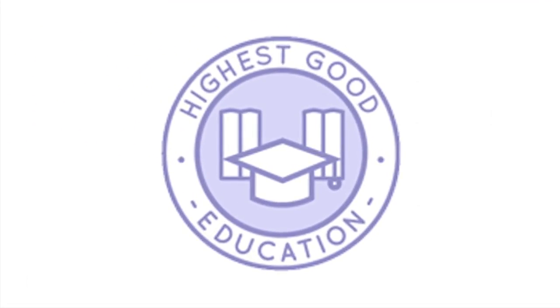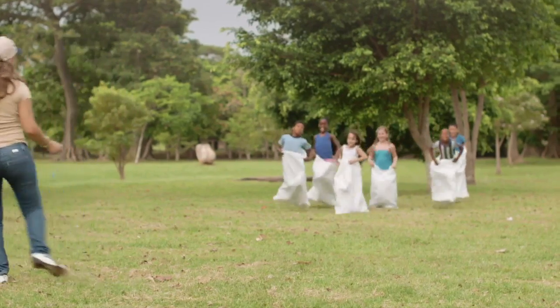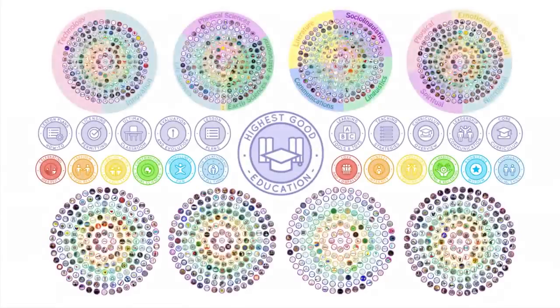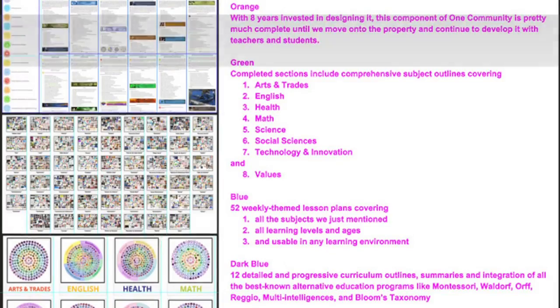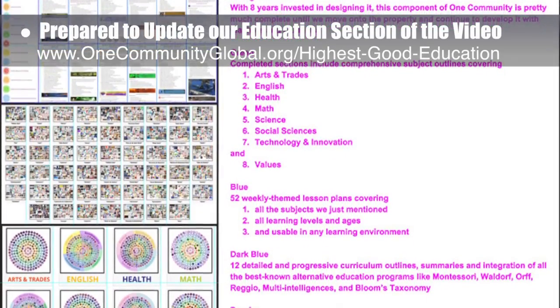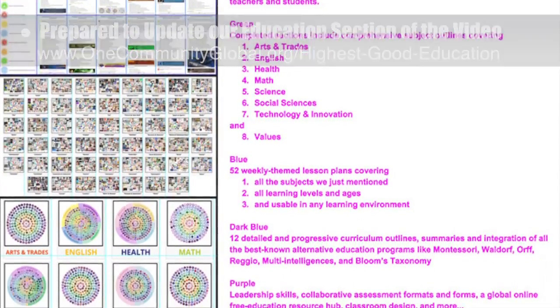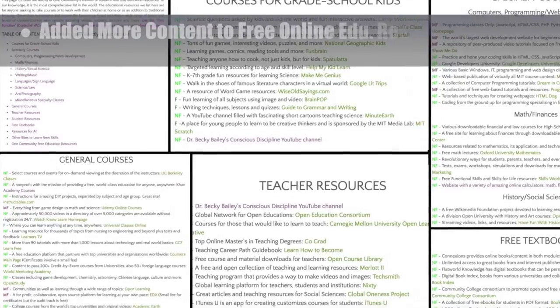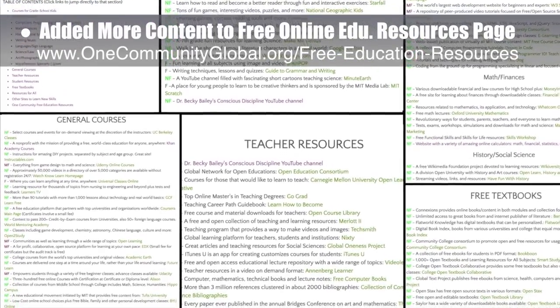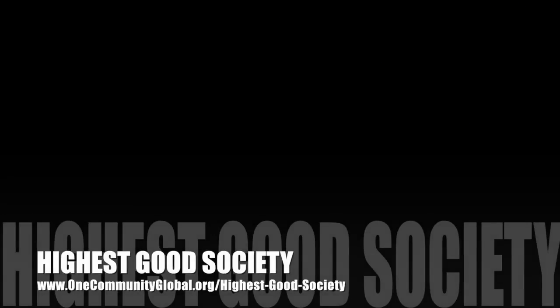One Community's approach to highest good education is designed for all age groups, adaptable to any schooling environment, inspiring and fun for all participants, and includes national standards, all subjects, lesson plans, teaching strategies, learning strategies and tools, classroom design, and more. This week, the core team wrote the initial script and started creating graphics for what will replace regular highest good education updates in videos and the website, now that this component is pretty much complete until we move to the property. We also added more resources, a new table of contents, and instructions for using the find function to the free online education resources page.